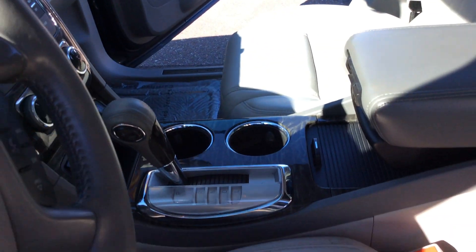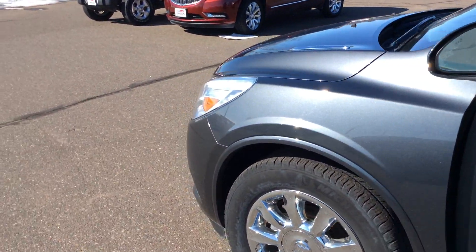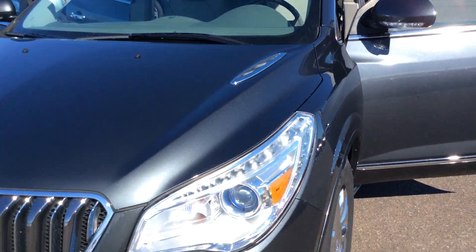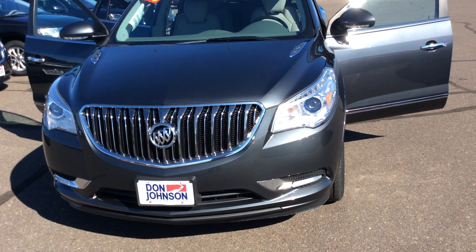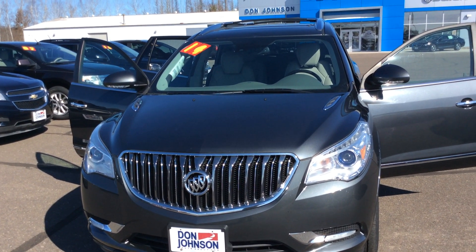Again, this vehicle is very clean, very well kept and maintained. Stock number is H289525. If you're interested, give me a call — Steven Lindquist at Don Johnson Hayward Motors. Phone number is 715-475-1432.